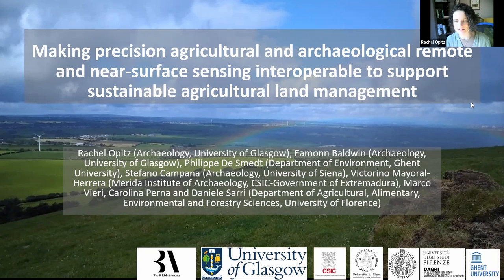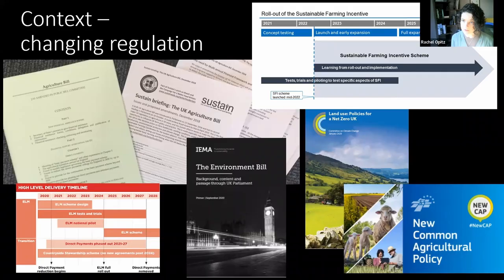We are interested in doing this work now because we are all in a changing, even dynamic regulatory environment. We have the new Common Agricultural Policy in Europe; here in the UK we have new agricultural and environment bills, the ELMS are being piloted, the Sustainable Farming Incentive scheme is being rolled out, and all of these new regulations are asking farmers and land managers to do some quite complicated things.